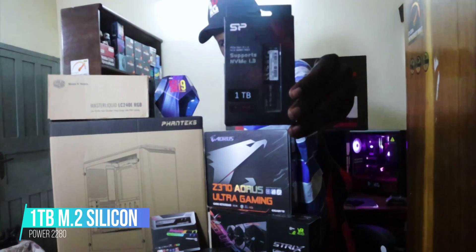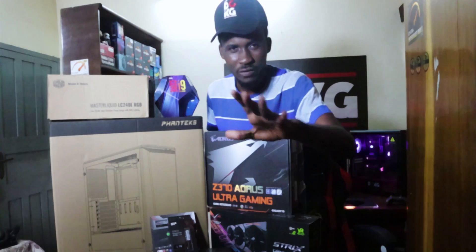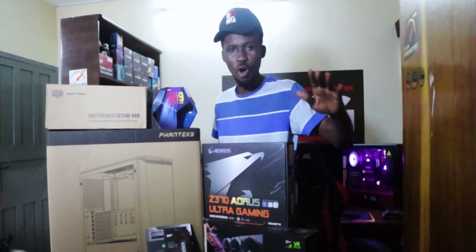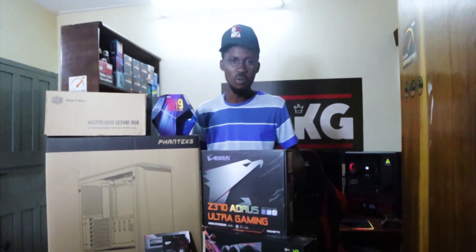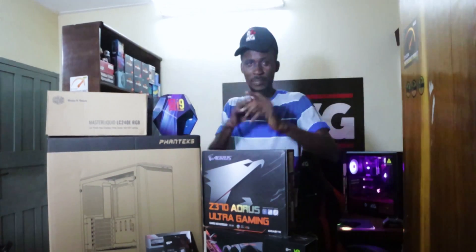For storage, a one-terabyte M.2 SSD. For any of you who find all of this gibberish, just send us a comment — we'll be happy to break down all the components and show you what each of these things means. For those of you who know what I'm talking about — on to the build!